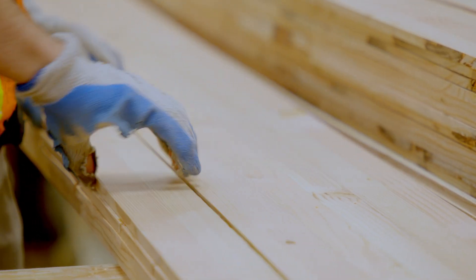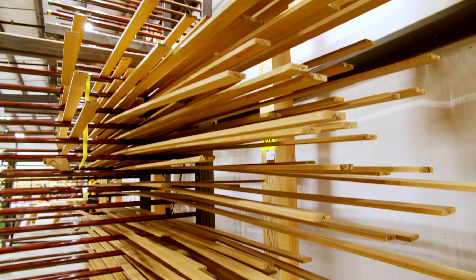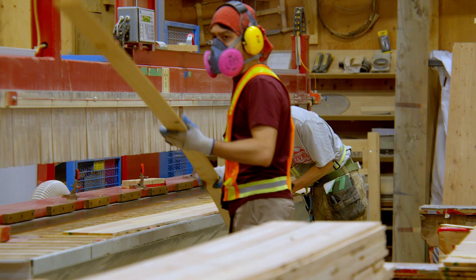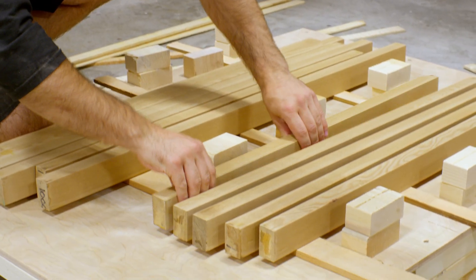The wood we have around here is the best. It grows slow, tight grain, and straight — easy to work with and very strong. British Columbia has the best wood fiber in my experience.